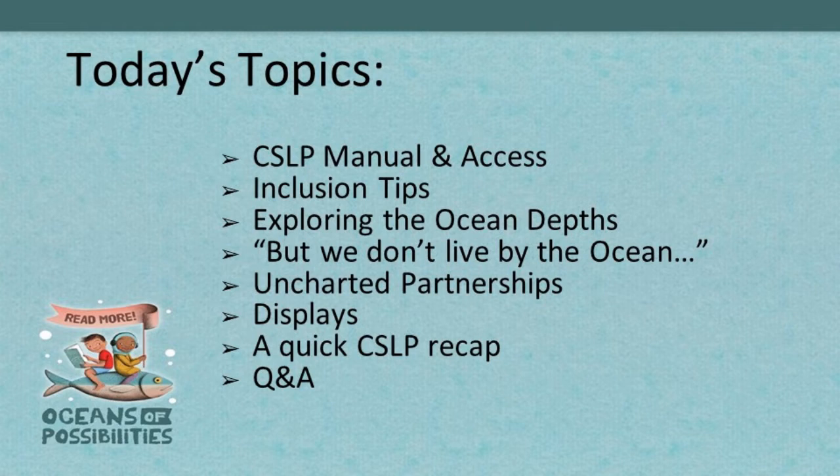We're going to take a deeper dive into the ocean today and talk about some additional programming that could supplement things already in the manual. We know we have a lot of landlocked states, so we're going to offer a glimpse at why this theme is still a very important one to share with your families. We'll also talk about partnerships, displays, and get to Q&A at the end.